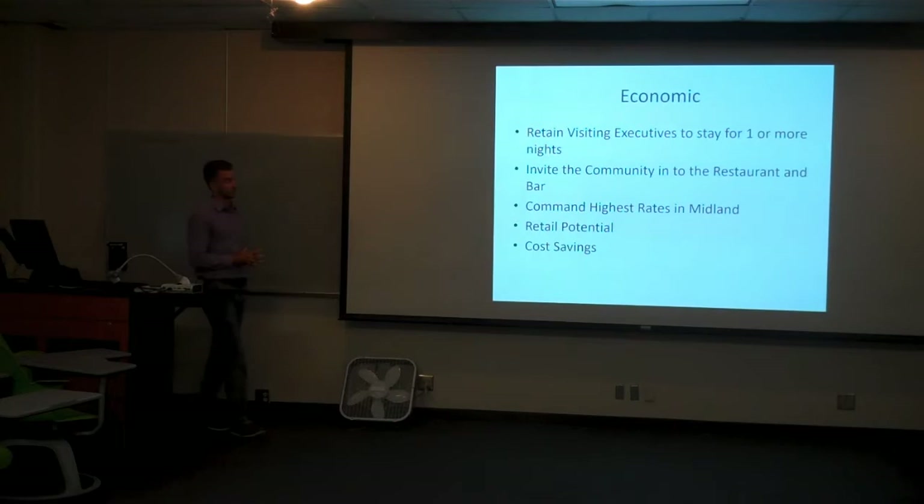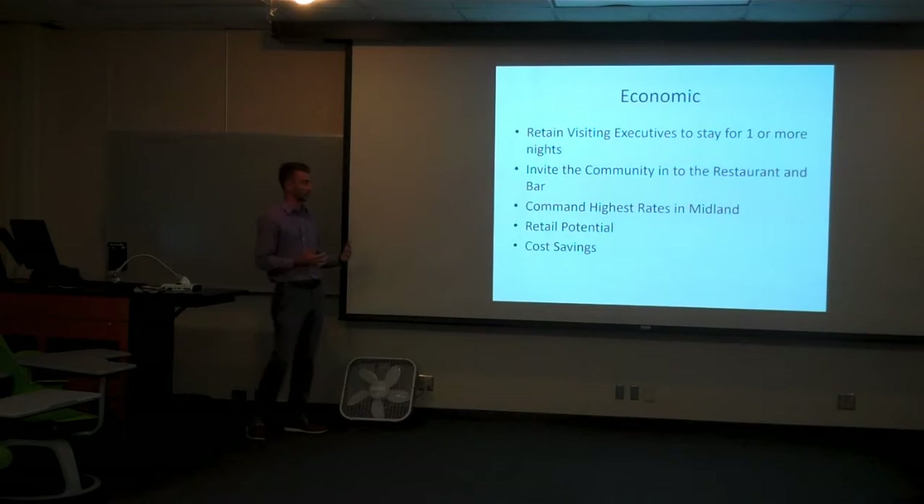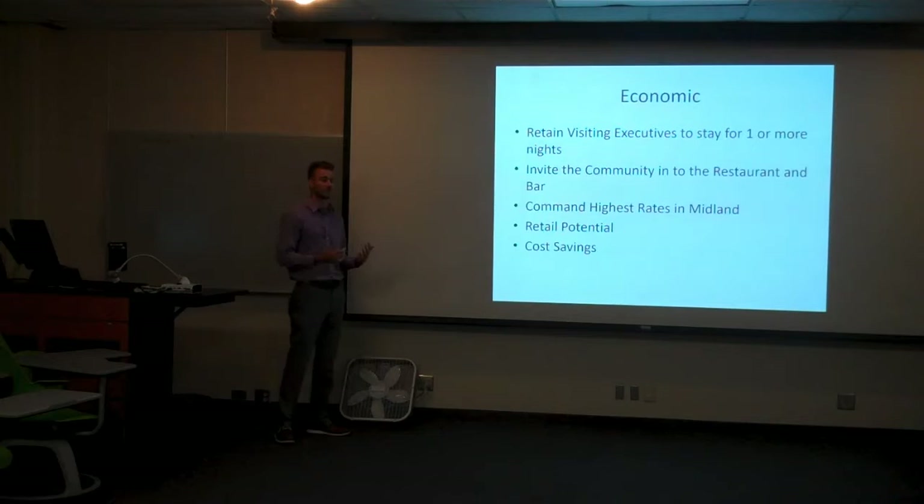Now to dive into our quadruple net value analysis, first I'll start with economic value. When looking into the economic value of this hotel, we thought less about how much it's going to cost us and more about what our profitability can be — what potential ways we can really take advantage of basically an untapped market in Midland. First and foremost is retaining visiting executives from UK companies. There's typically many oil and gas representatives that come to visit Midland, but often they're flying in early in the morning, staying for their meetings all day, and then getting out of there as soon as they can. We want to retain those executives in town, get them to stay for one or more nights, and really utilize that as a core target market.